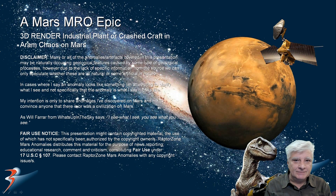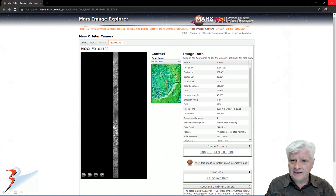Time for some healthy speculation again folks. We're looking at another 3D render and illustration I did of what I speculate might be a huge industrial plant or crashed craft, potentially in a region of Mars called Aram Chaos. The Mars Orbiter Camera, or MOC, captured this photograph on the 17th of February 2001 at a resolution of 5.83 meters per pixel.